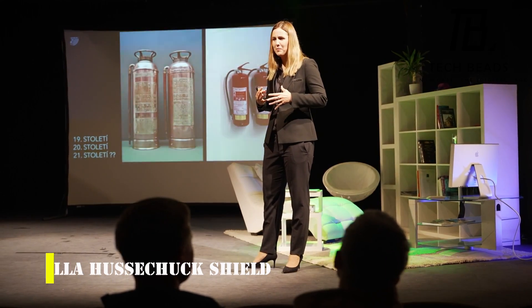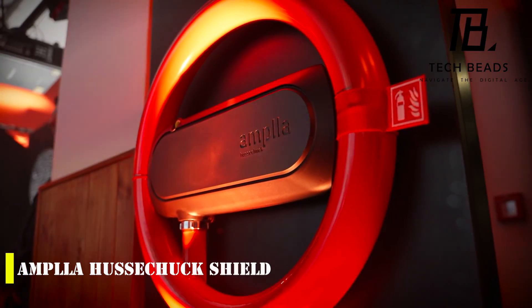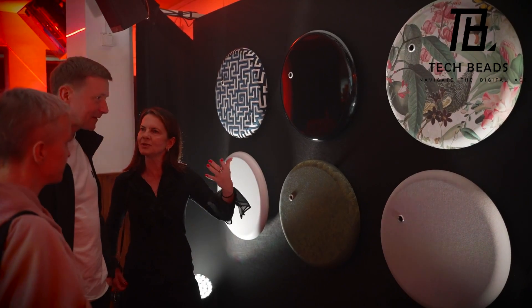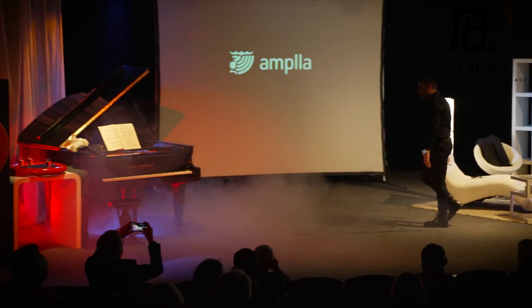Have you ever struggled with those bulky fire extinguishers? Well, let me introduce you to the Ampla Huschuk Shield, the ultimate fire extinguisher that will make your life a lot easier. This new bad boy in town is not only easy to use, but also ergonomic, intuitive, and stylish.